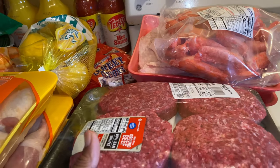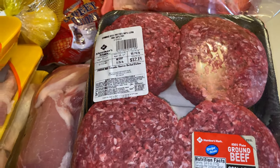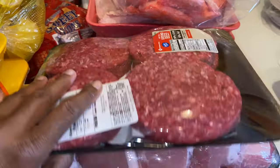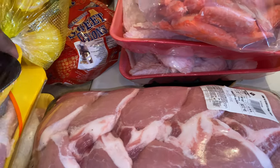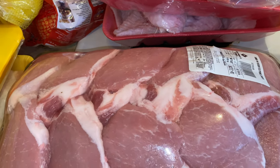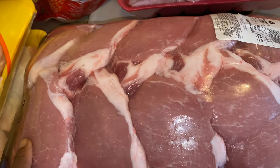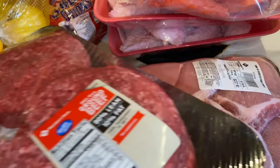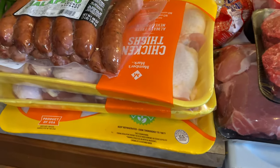Over here I got this hamburger meat — the patties — for $12.19. I also bought some pork chops from Walmart, but I knew I was gonna get this big pack because there's another row of meat underneath for $22. You get a lot for your money there.